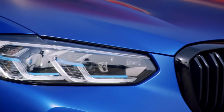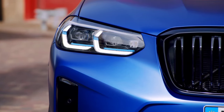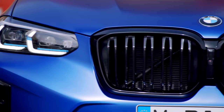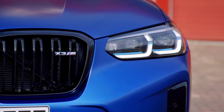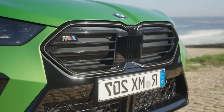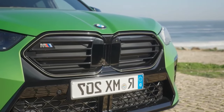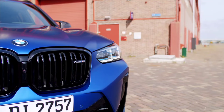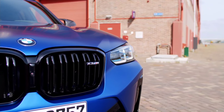The BMW X2 comes standard with FWD, whereas the X3 comes standard with RWD. Both can be equipped with all-wheel drive. When it comes to 2024 BMW X2 vs. X3 price, the X3 trims are more expensive than the X2 trims. Let's take a moment to see which X3 features might explain that difference in pricing.